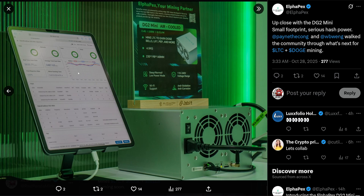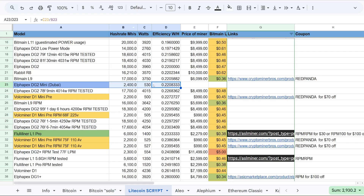You can see the web GUI of the DG2 Mini from AlphaPex — real-time hash rate showing 2.6, average 2.4, running for two hours. It's a very standard AlphaPex web GUI, which is really cool. I think this is going to be a really good unit for most people; AlphaPex's reliability is well established.